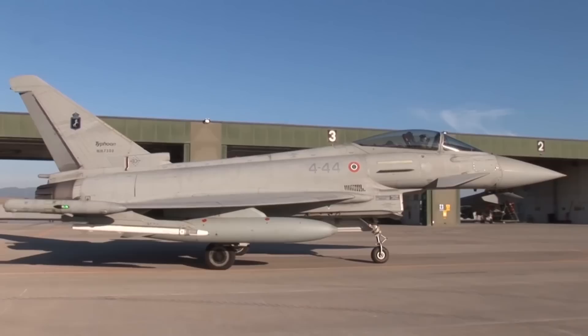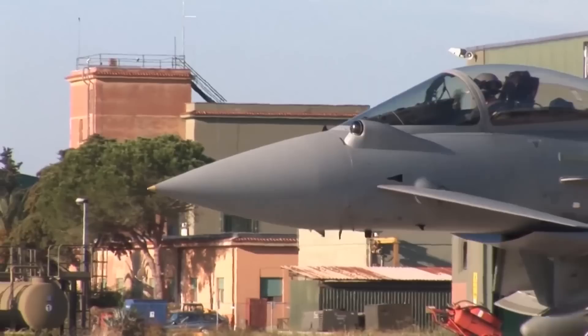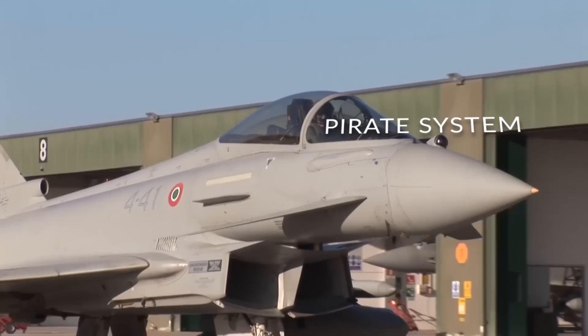Providing air-to-air passive target detection and tracking, as well as air-to-ground target identification and acquisition, is the Passive Infrared Airborne Track Equipment, or PIRATE, system. The PIRATE system is easily distinguishable as a protrusion on the left side of the nose.